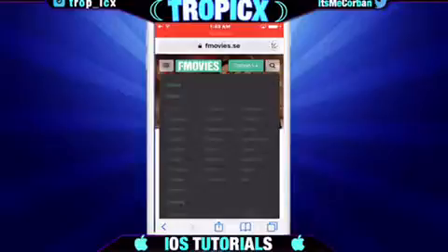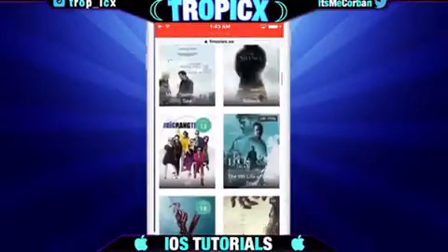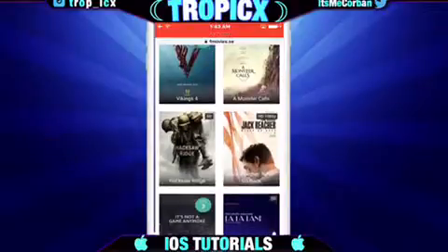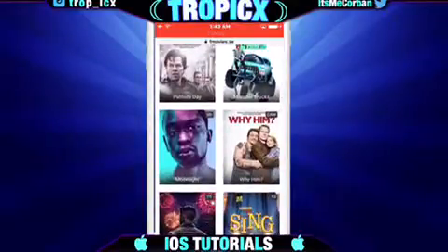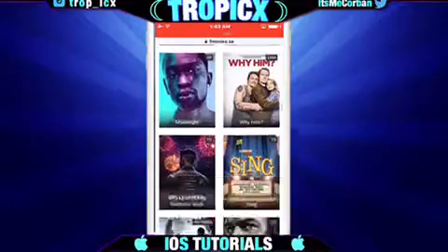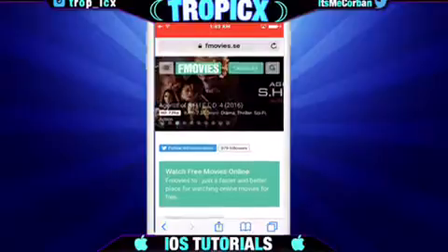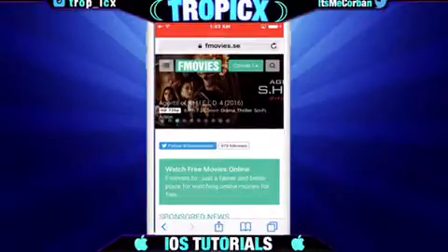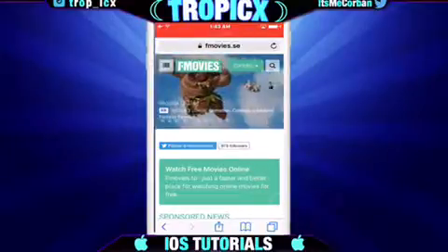That's pretty much it for this website — it is free movies, free TV shows, free anime. Whatever you want is really here and it works great. HD, no lag, it was great. I do hope you go use this and watch the movies. It's pretty good. I don't think it will ever get banned. The website may go down eventually, but hopefully you enjoy it.